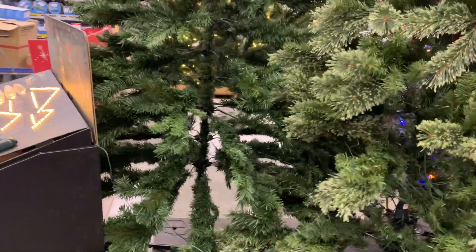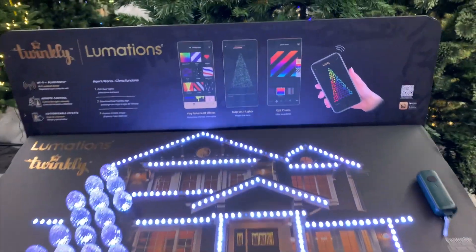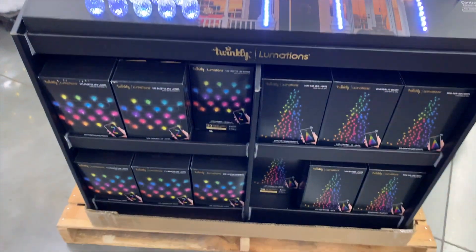That was Jasper talking — he prefers a real tree. Is that right, Jasper? They also had these fancy Christmas lights that you could switch to different colors via an app on your phone. It didn't say how much they were — I can only imagine, though.